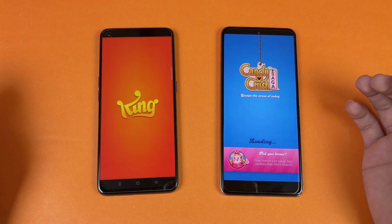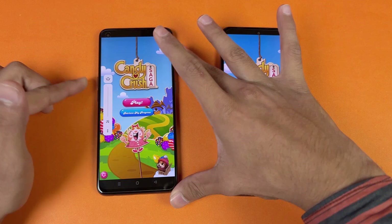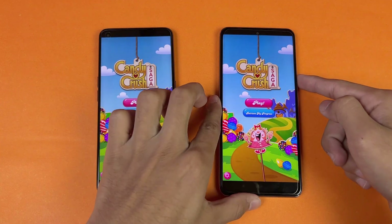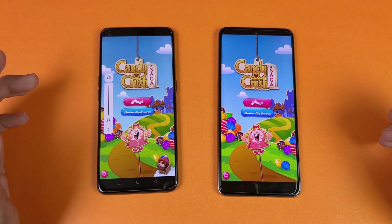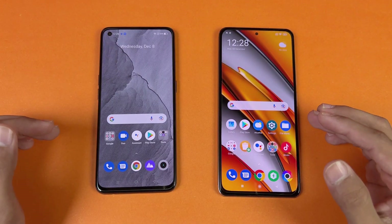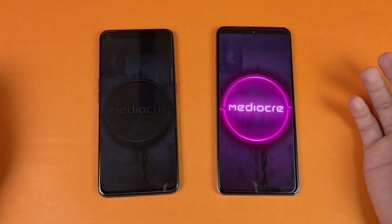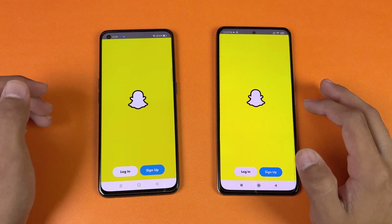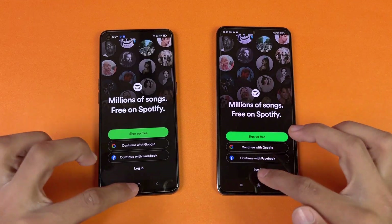Candy Crush loads faster on the Poco F3 compared to the Realme GT. Now let's check the speakers — the Poco F3 at max volume has a lot of bass with its dual speakers. The single speaker on the Realme GT is also really good, but not as good as the Poco F3. Instagram loads faster on the Realme GT. Pinterest loads faster on the Poco F3. Snapchat and Spotify are exactly the same on both phones.